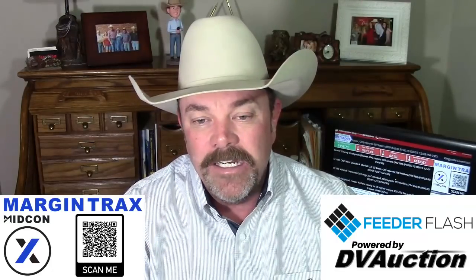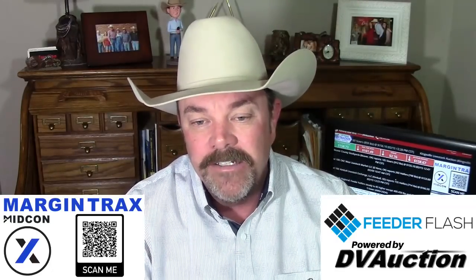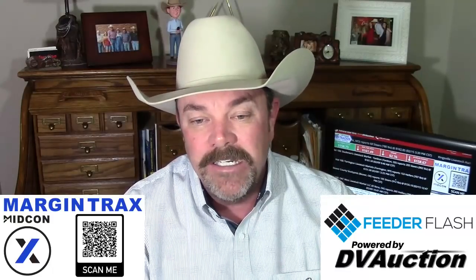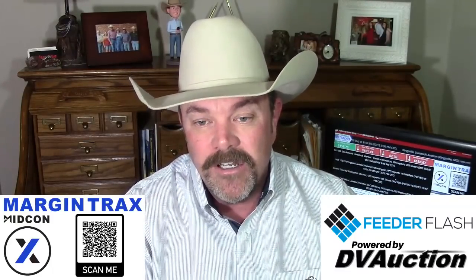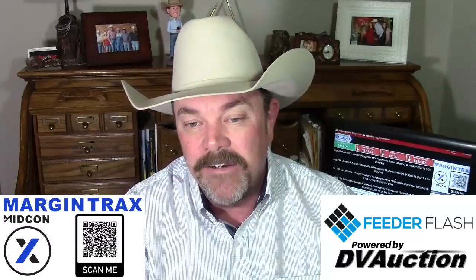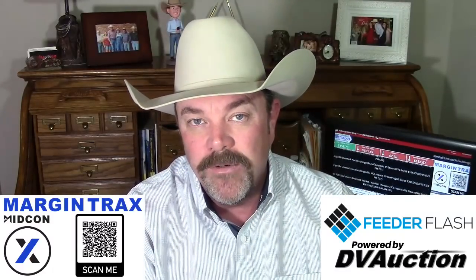Don't get caught with your pants down early this summer if we get a lot of cattle coming to market and we don't have enough demand to offset those. Right now we're seeing all kinds of records being posted on our slaughter cattle — choice and better grading is at an all-time record high right now. And as you would have guessed, carcass weights are near an all-time record — a record for this time of year, in the top three, four, or five weeks ever.